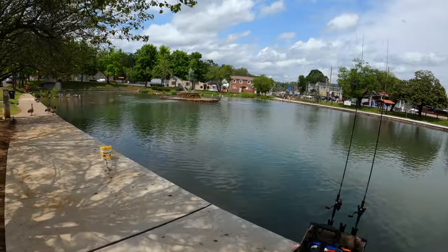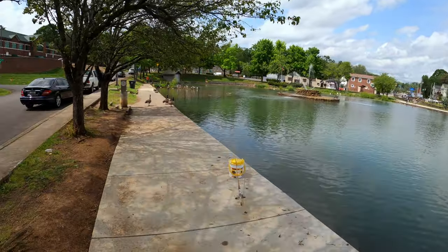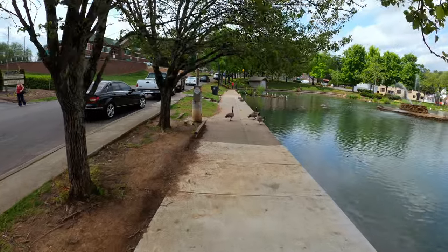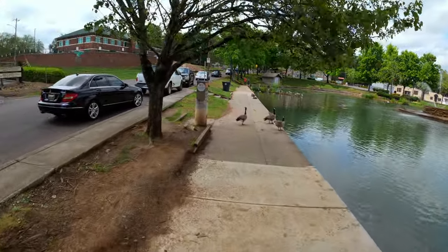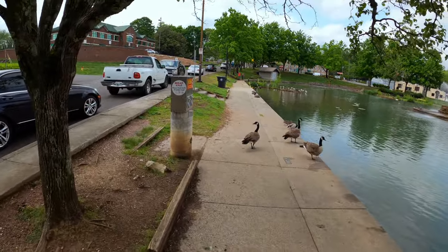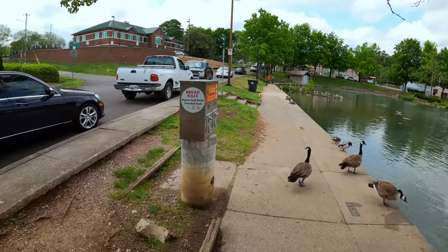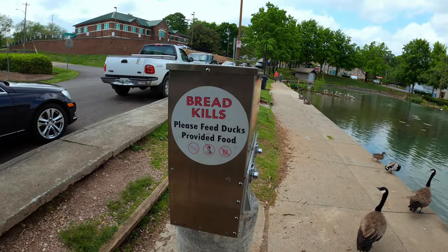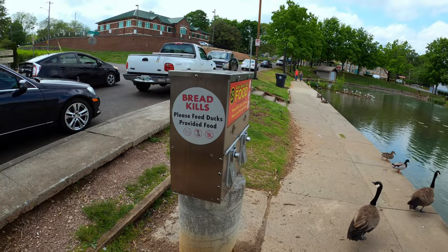Most of the fish are probably around the duck feeder here. I've seen people feeding the ducks and the geese all day long. It's better to use the food out of this machine than to use bread, because bread kills ducks.